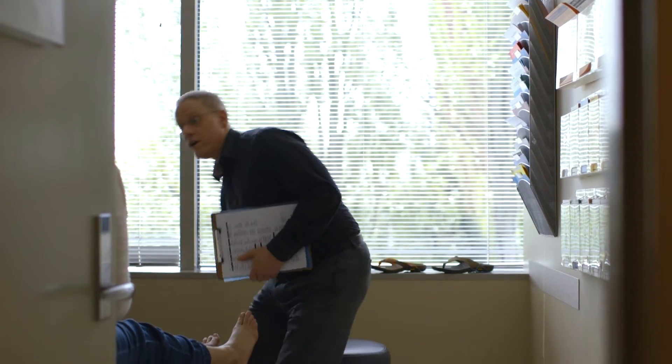As a podiatrist, my goal is simply to reduce pain and allow that patient to do whatever they want without foot pain limiting their activity.